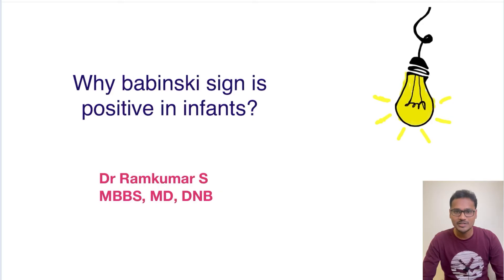Hello everyone, welcome back to my YouTube channel Physiology Learning. In today's 'Explain Why' series, we are going to discuss why Babinski sign is positive in infants. Babinski sign is the plantar reflex — whenever it is a flexor response it is normal, and whenever it is an extensor response of the great toe and fanning of the other toes, it is called Babinski sign positive.